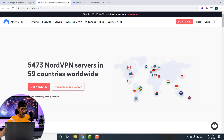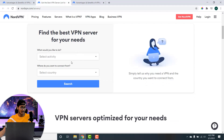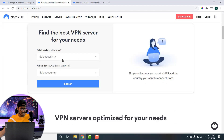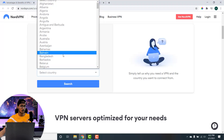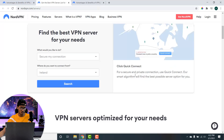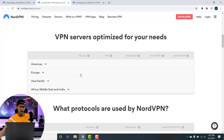Currently NordVPN operates on 5,473 servers across 59 countries of the world, and all the servers are fast, secure, and P2P friendly. You can select a specific server according to your need — just go to their website, search for the option, select the reason you want to use the internet and which region you want to connect to, then click search and it will automatically pop up with the best possible solution. You can scroll down and see that they have optimized their servers according to region.